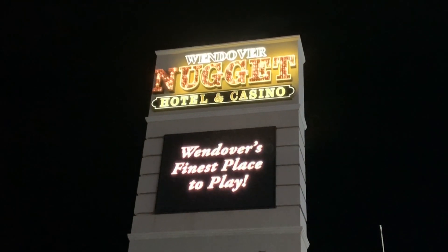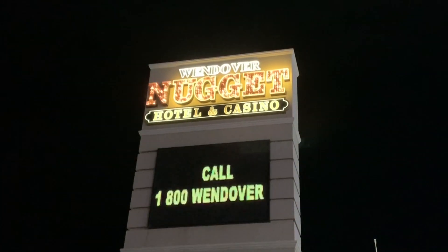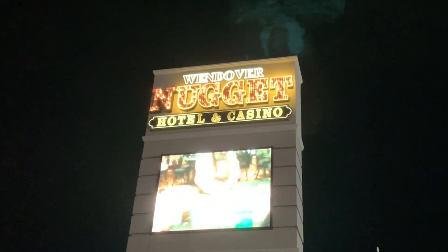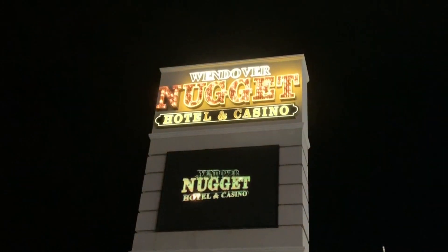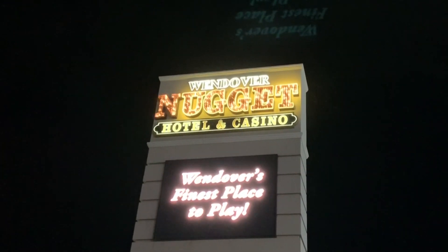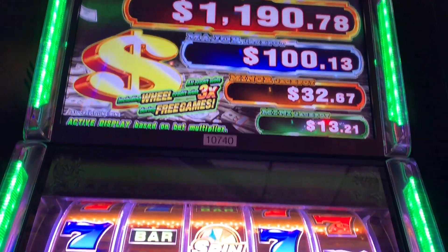It's time again for the $40 challenge, and this time we are at the Wendover Nugget in Wendover, Nevada. In the $40 challenge, we take $40 and see if we can play up to five games with the same $40. If we win $45 to $50 or more, we cash out and move on to the next game — up to five games. If we lose it all, the challenge is over. Let's go inside and see how we do.